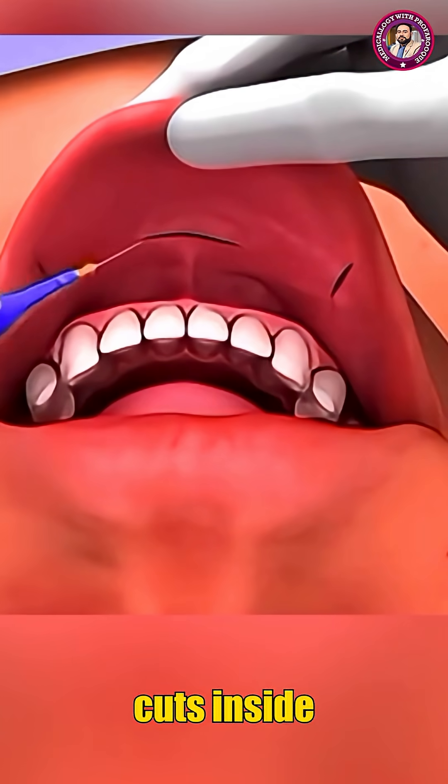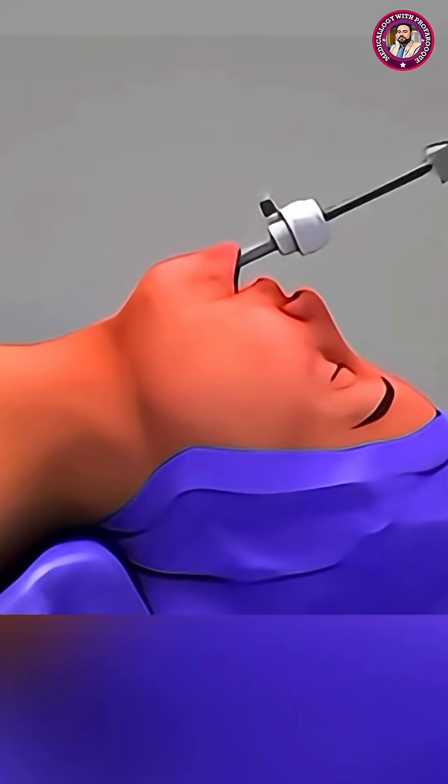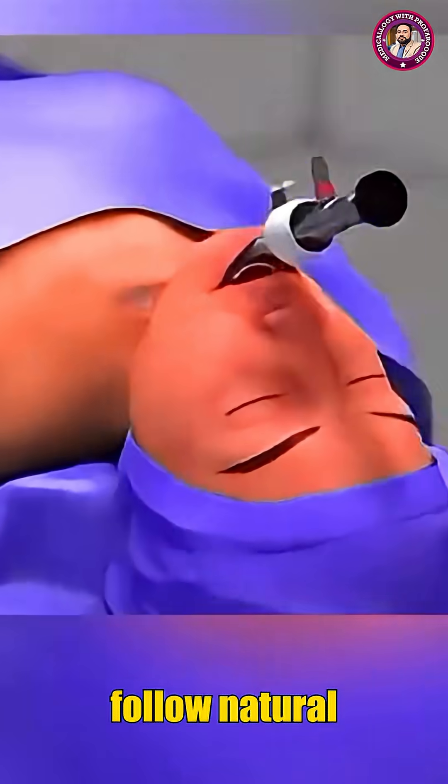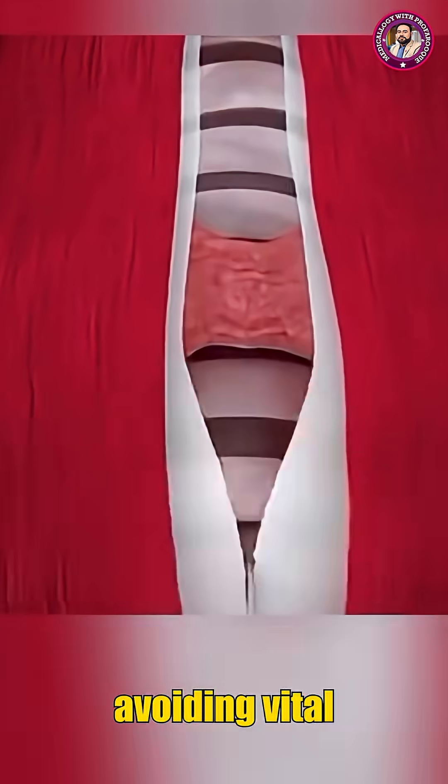The surgeon makes a few tiny cuts inside the lip and inserts delicate surgical instruments guided by a high-definition miniature camera. They follow natural pathways to reach the thyroid while avoiding vital neck structures.